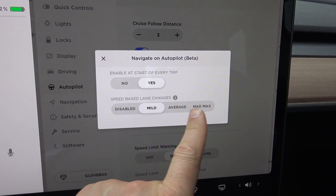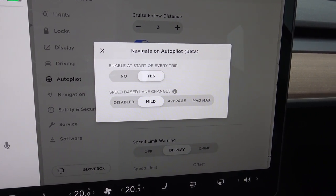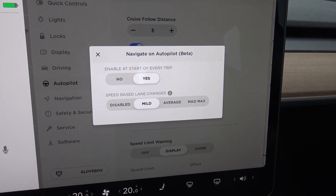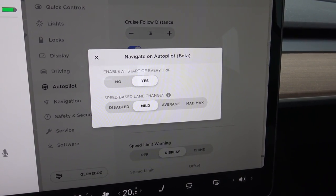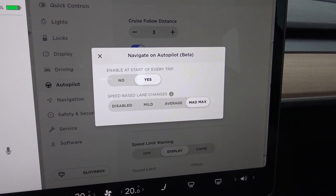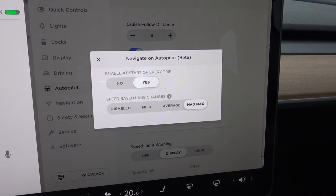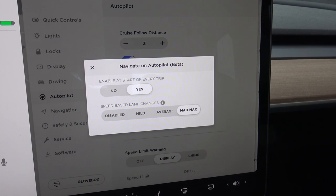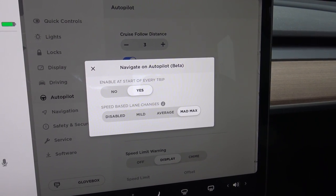There are different lane change options here. From the recommendations I saw in YouTube videos from the United States, the Mad Max option is the best, because then the car will change lane even if the car in front of you is just driving a little bit slower than your set speed.